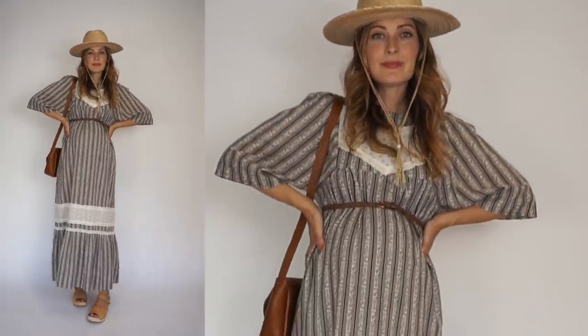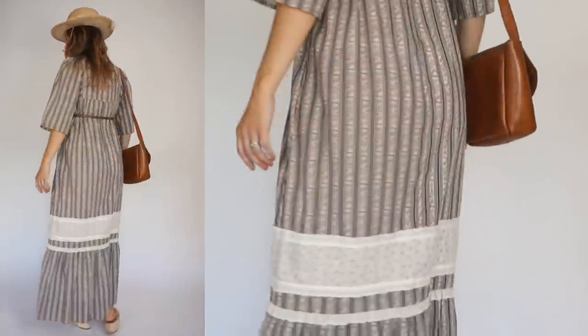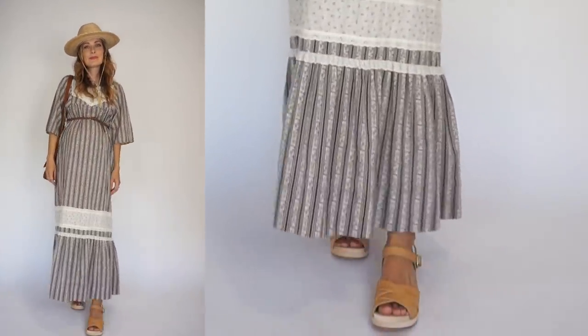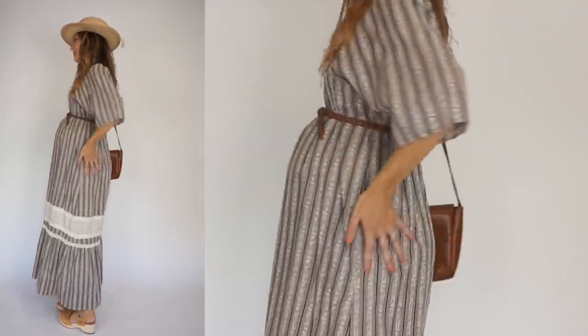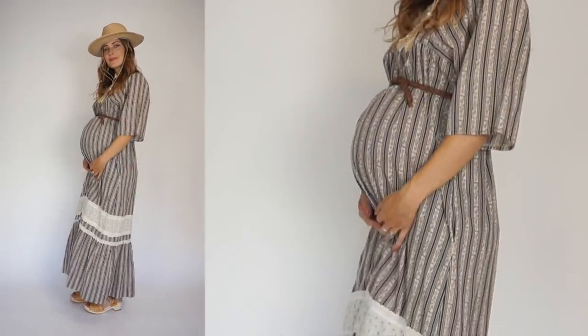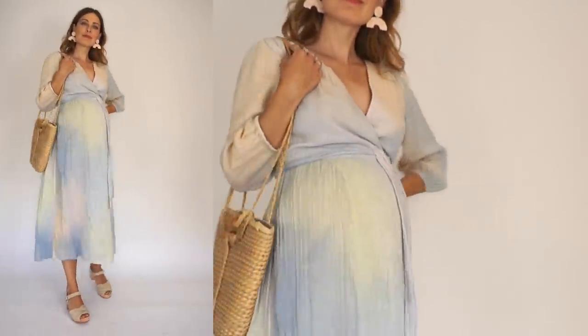For the first summer look I have this gorgeous vintage prairie dress paired with my Rio Grande clogs in nude. I went ahead and belted the dress to give my body a little more shape, paired it with my Dear Survivor leather purse and my favorite thrifted straw hat — it makes a really cute, fun summer picnic look. Maybe it's just because I'm pregnant, but this outfit reminds me of sherbet ice cream.